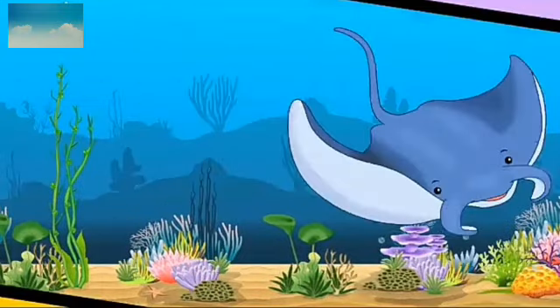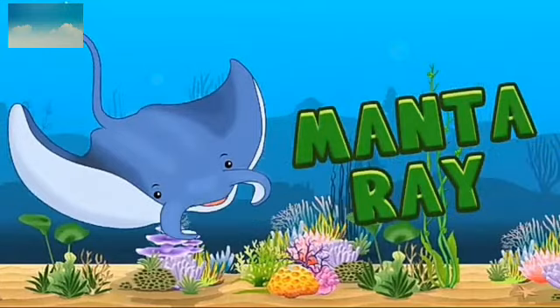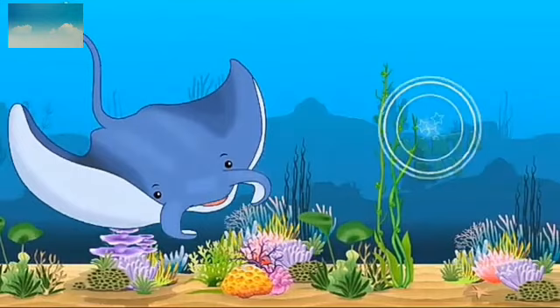Which animal is this? This is called manta ray or stingray. It has a long tail. It also lives in sea.